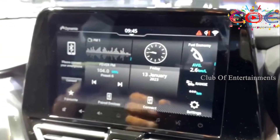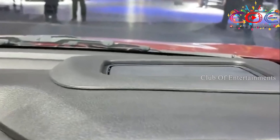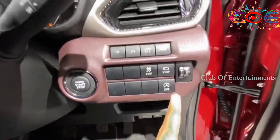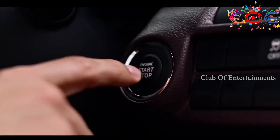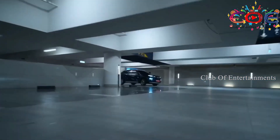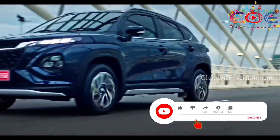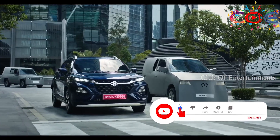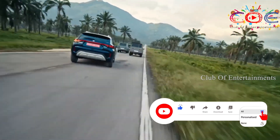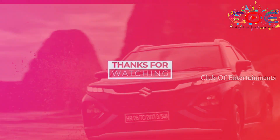If you like this video, please subscribe to my channel and like this video. You can see more videos on the right side. I am signing out.